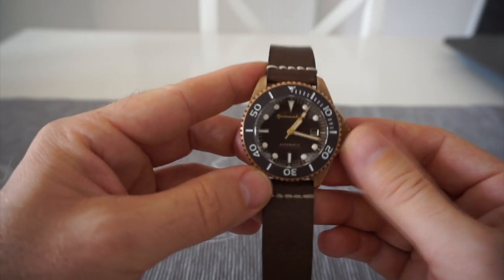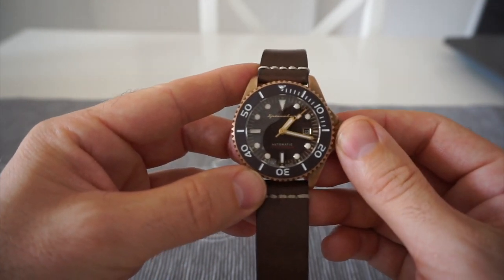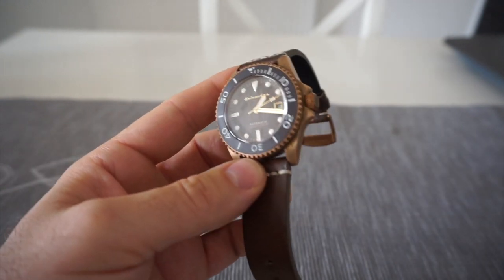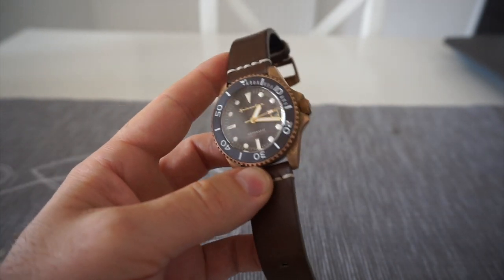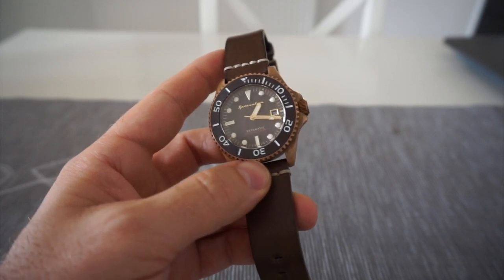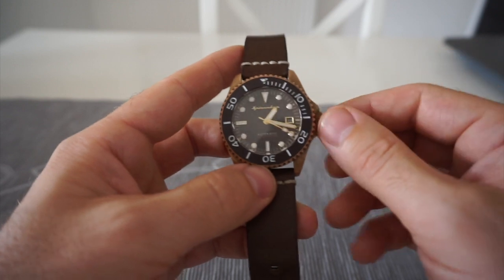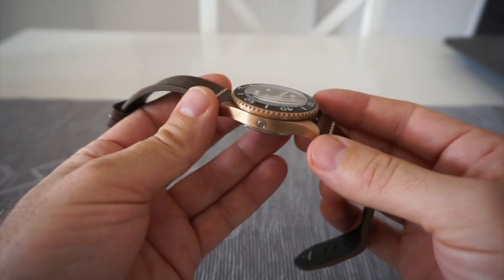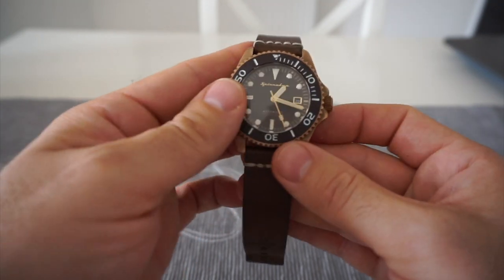It's the Spinnaker Tessa bronze. It only came out last year. In the UK these go for about £720, which is not quite double the Seiko, but to be fair it feels a lot more watch than the Seiko did.